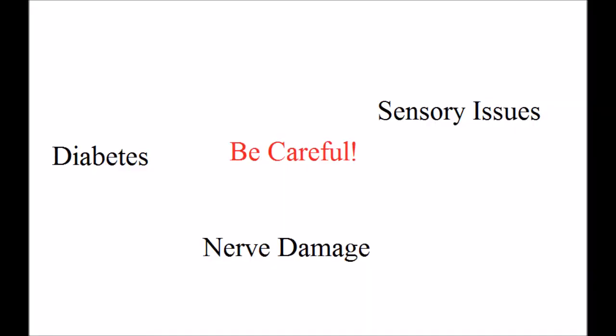Now, if you're a diabetic or you have some sensory issues, it's also very important to use a timer and make sure that you're not actually injuring the area that you're putting the ice or heat on. There you have it — when to use heat and when to use cold.